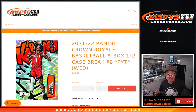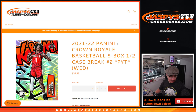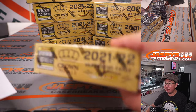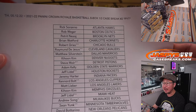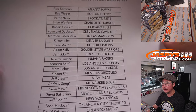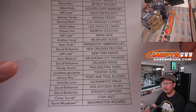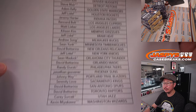Hi everyone, Joe for jazbeescasebreaks.com coming at you with 21-22 Panini Crown Royale Basketball, 8-box pick your team number 2 from jazbeescasebreaks.com. Jason popped open the first half and marked the boxes with 2 so you know they're from the same case. Big thanks to everybody here for making it happen on a Thursday. Sean officially had the last spot mojo.